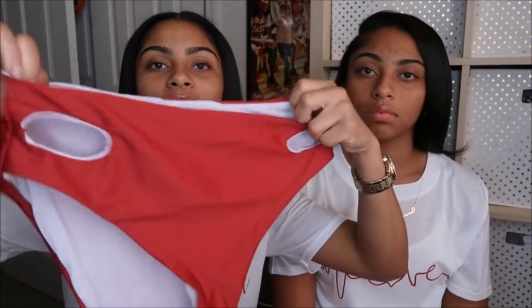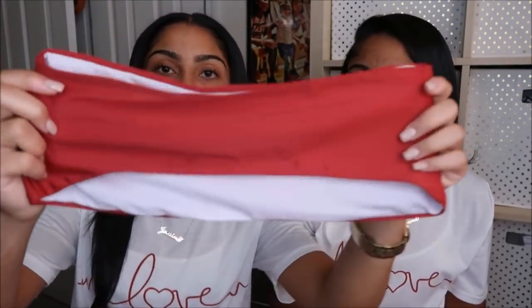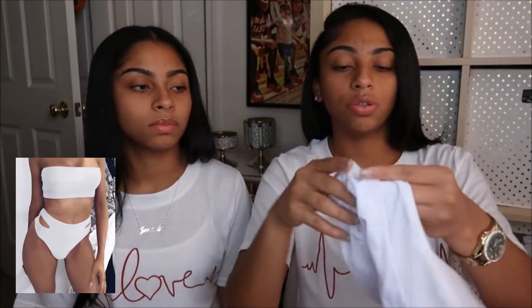The first bathing suit we have is this high-waisted one with slits on the sides, and then it has the matching bandeau top. And of course we always have to be matching, so the second color they had was white — same bottoms with slits on the sides.